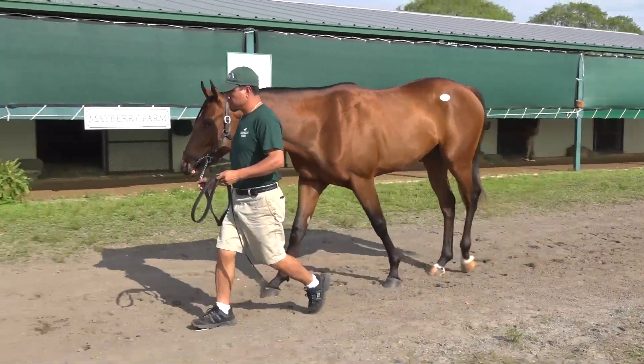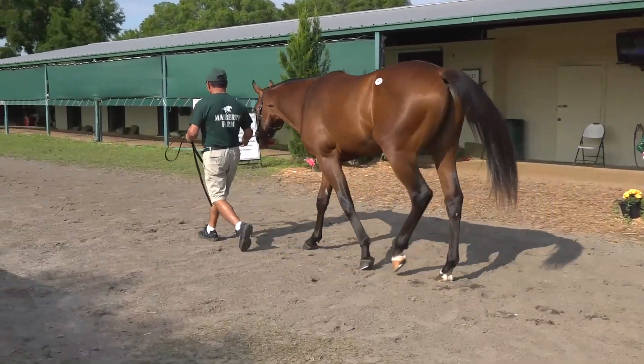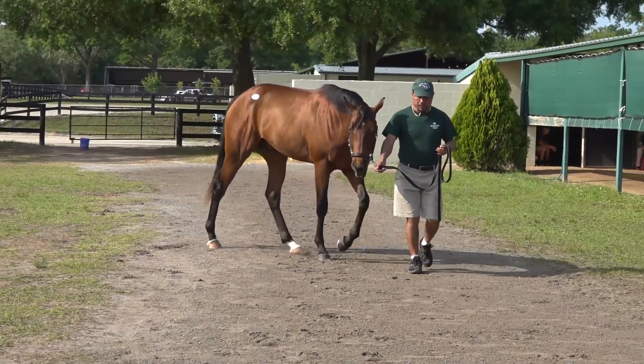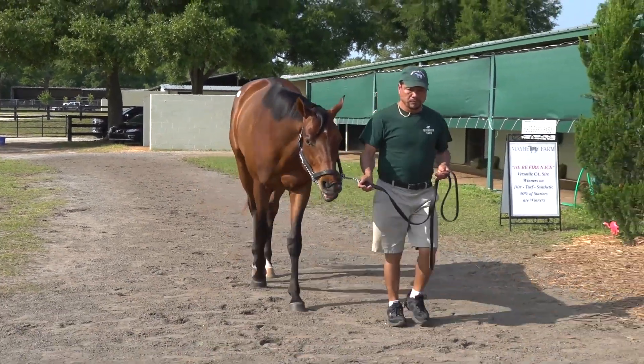When he matched up on physical, I knew he was one that we really needed to try to get. Just a really handsome, good-looking, dominating, powerful type horse with an incredible pedigree both on the top side and the bottom side. The maternal family is very strong. He's put together the right way and he's a fast horse that looks like he wants to run all day.